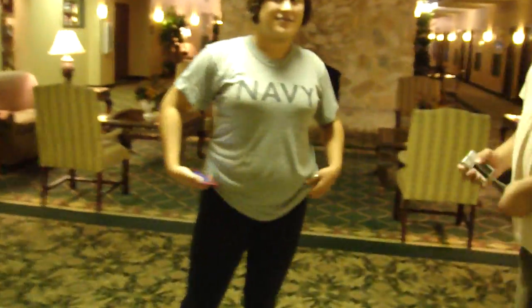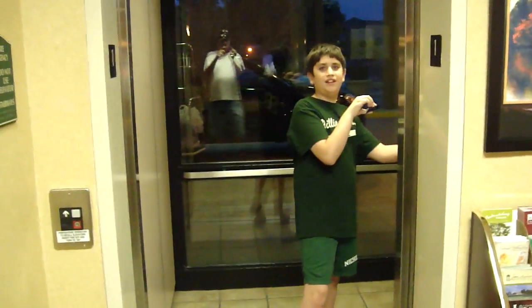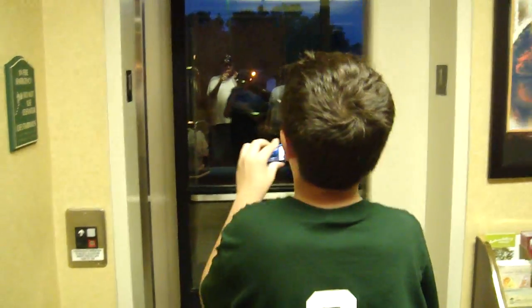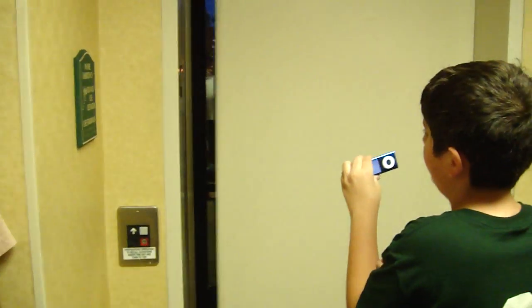And here we are. Don't push all the buttons. Press the one. All right. Exit the elevator. There it goes. And that's it.